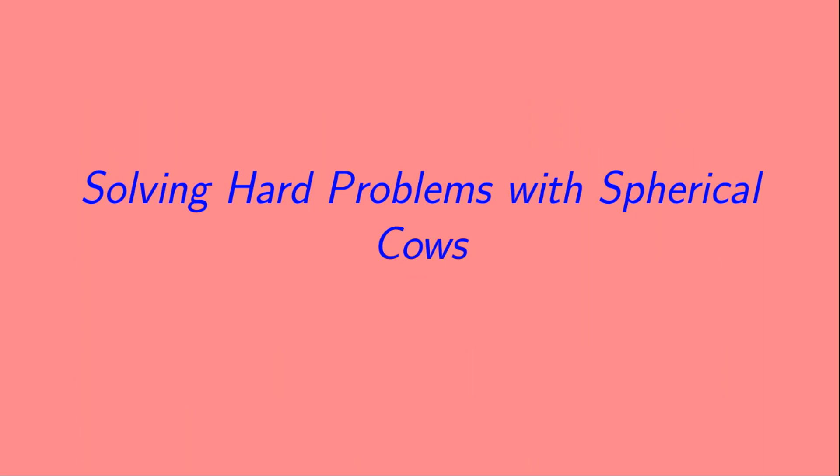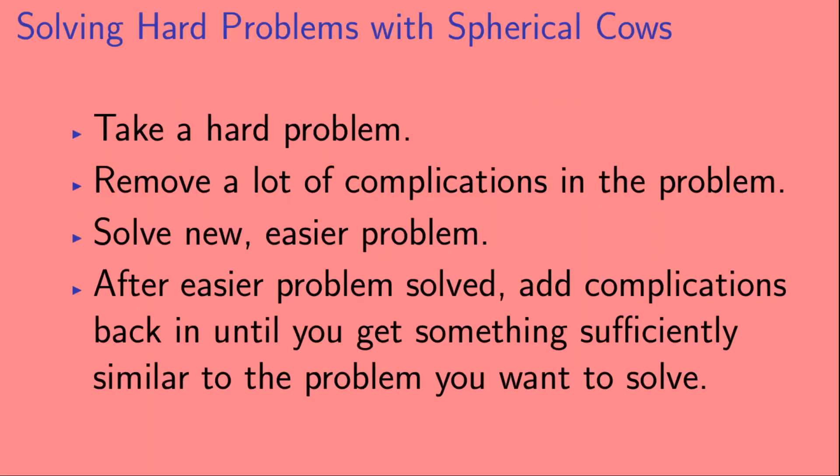So first let's look at solving hard problems with spherical cows. The procedure goes as follows: we take a hard problem, we remove a lot of complications, then we solve that new, easier problem. And then, after that easier problem is solved, we start to add complications back in, until you get something that is sufficiently similar to the problem that you actually want to solve.